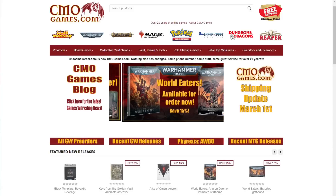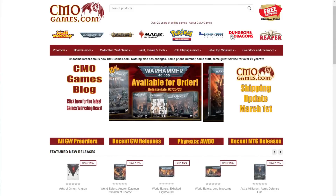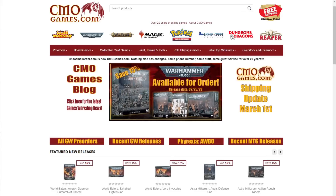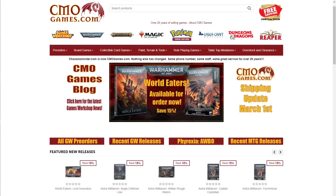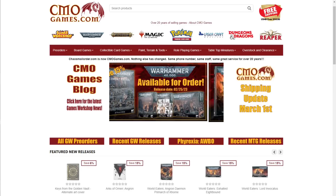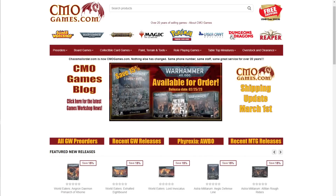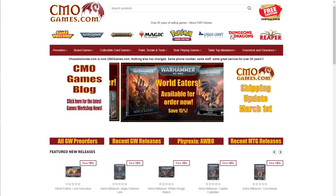Now a quick message from today's sponsor. CMO Games has been selling Games Workshop products online for over 20 years. They carry the full line including Warhammer 40,000, Age of Sigmar, Necromunda, Blood Bowl, Paint, Tools, and more. Almost all products are priced at 15% off MSRP. They take pre-orders at their earliest date possible — 12:01 a.m. on Saturday — also at 15% off MSRP. CMO Games offers free shipping in the U.S. with orders of $50 or more, top-notch customer service, and ships most orders within 24 hours. Visit cmogames.com using the affiliate link in the description.